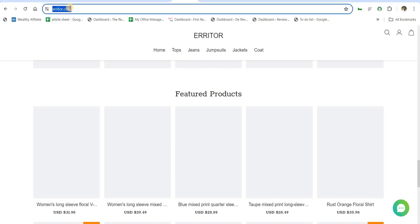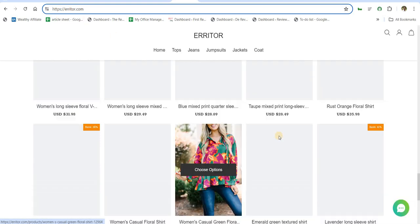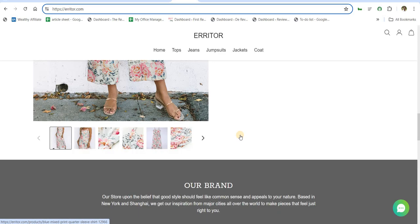First, check the website domain name very carefully. Also check whether the website is HTTPS secure or not. Second, is the website providing very high discounts? This can be a trap for you.